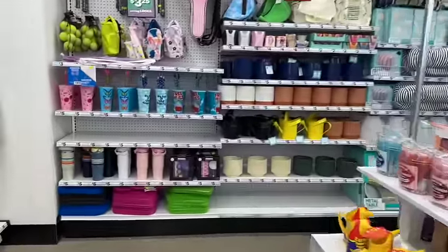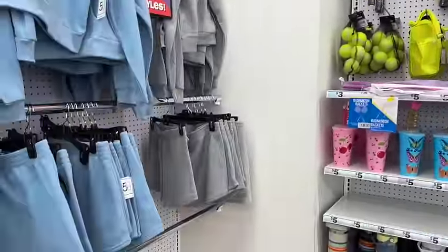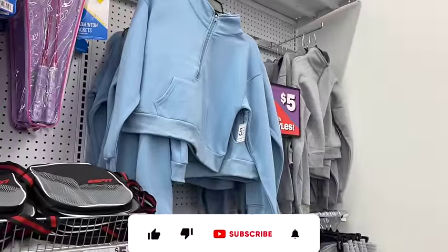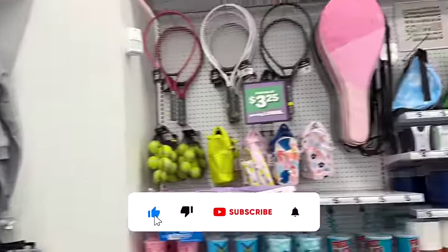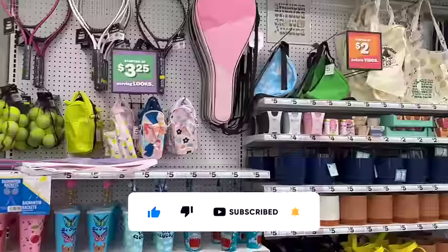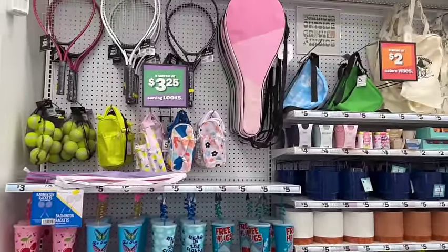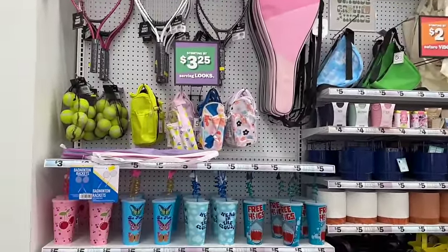I have a Five Below shop with me for you guys today. Hi guys, thank you so much for watching my videos. If you're new to my channel, welcome — please consider hitting that like, subscribe, and notification bell so you never miss an episode. I'm excited, we're inside Five Below and we're going to look for new items and hidden gems, and I'm seeing a lot, so let's get into it.